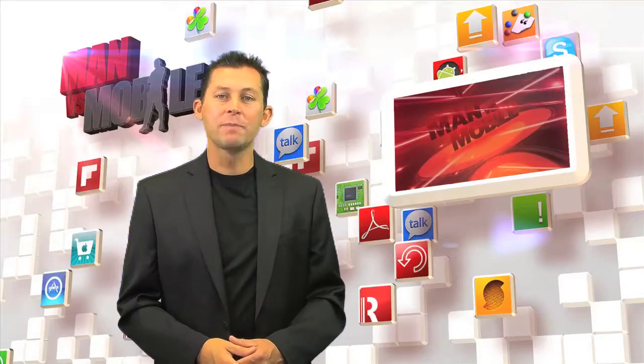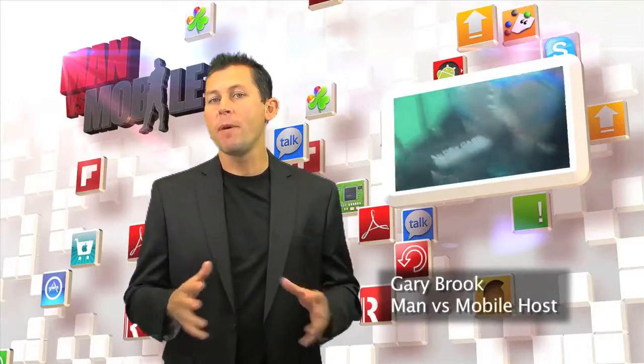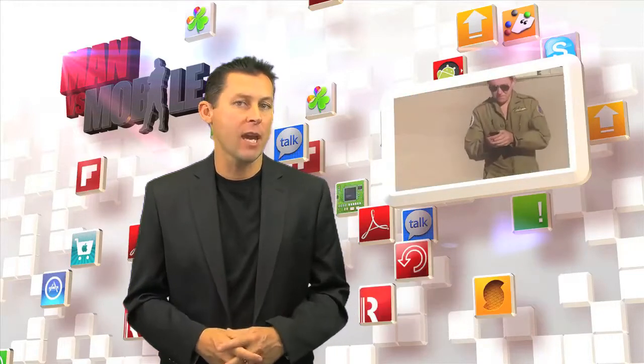Hello and welcome to Man vs. Mobile. I'm your host Gary Brook. This week we'll be looking at your mobile phone and see if it can help you navigate on the seven seas.